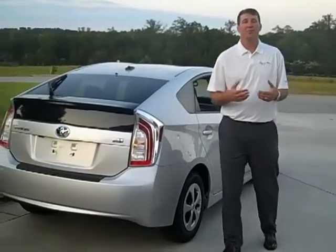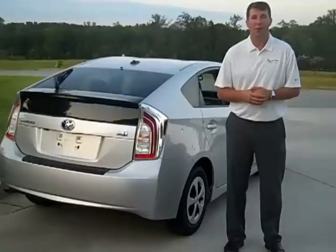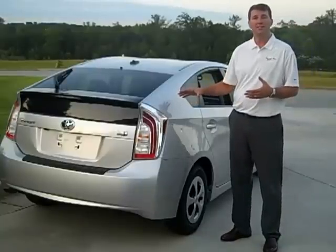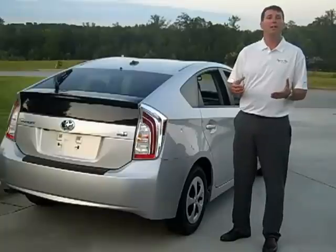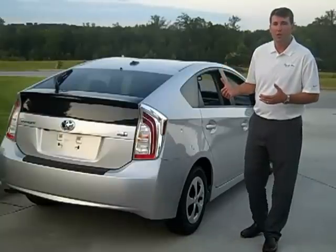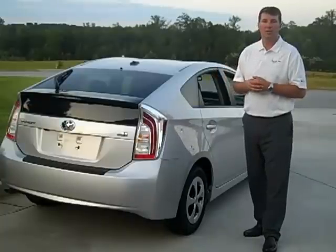A lot of people are concerned with safety, and so is Toyota, which is why they spend $1 million per hour researching safer technology. Standard on the Prius, along with all Toyotas, is the Star Safety System. That gives you ABS brakes, which brake very quickly, enabling you to still steer away from an accident. It also gives you electronic brake force distribution, which applies more brake pressure to the front or rear to help you stop more smoothly.